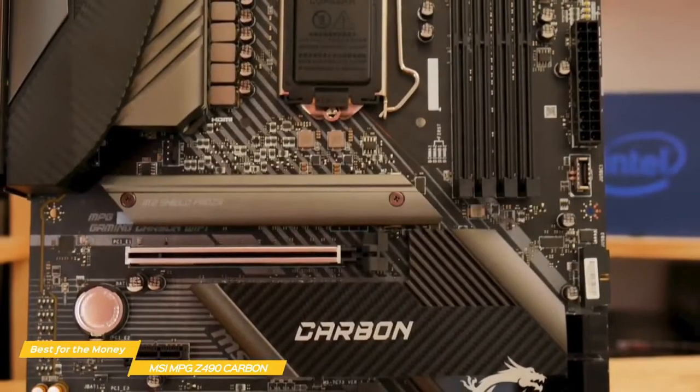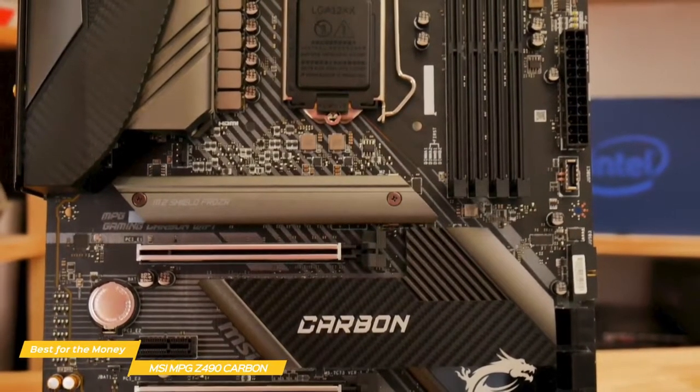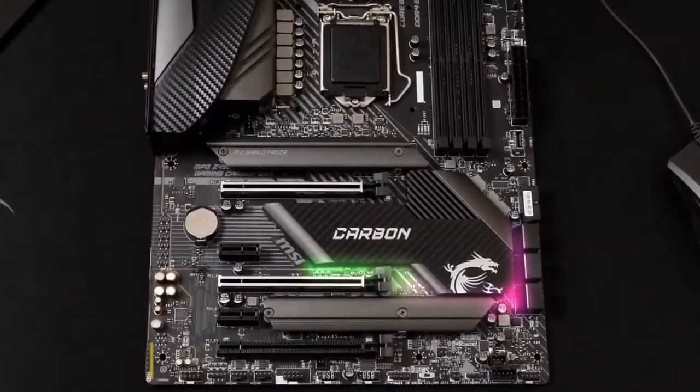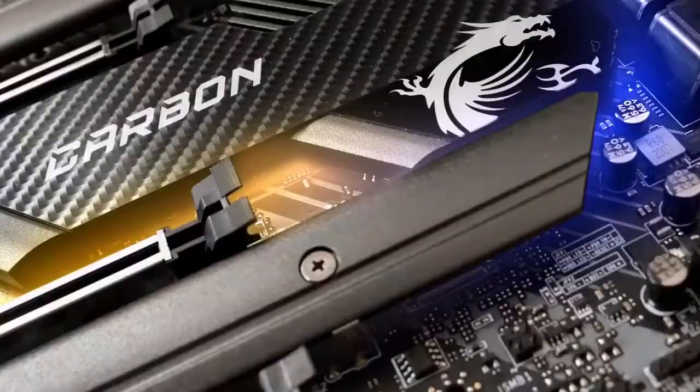The MSI MPG Z490 Gaming Carbon Wi-Fi is a great Intel gaming motherboard for the money, giving you competitive power, lots of ports, and great cooling features to help get the best performance from Intel's 10th Gen i7 CPUs.